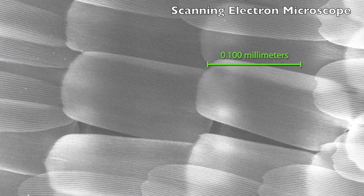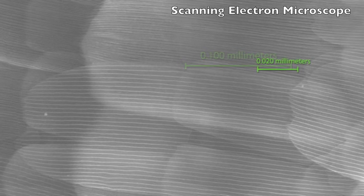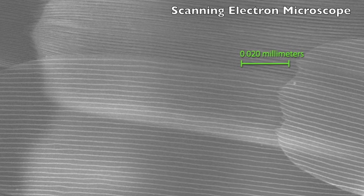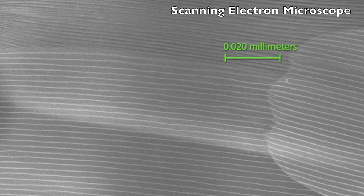Remember, a nanometer is a billionth of a meter, and that's really, really, really small. The nanostructures form short layers of chitin with air gaps between.